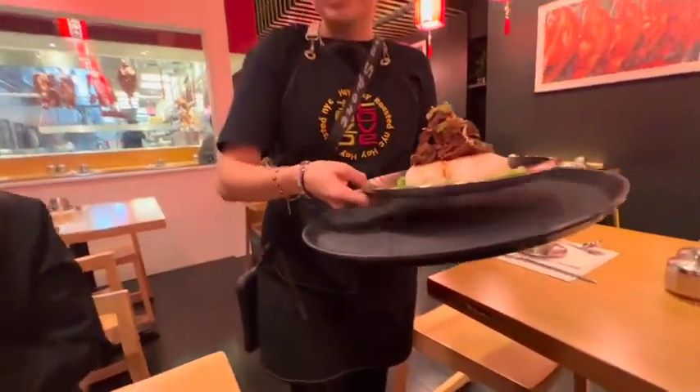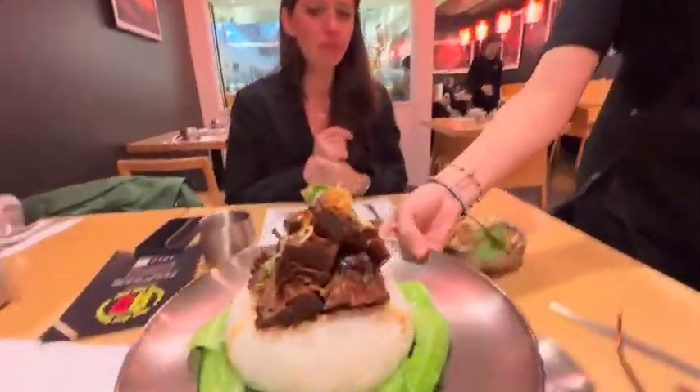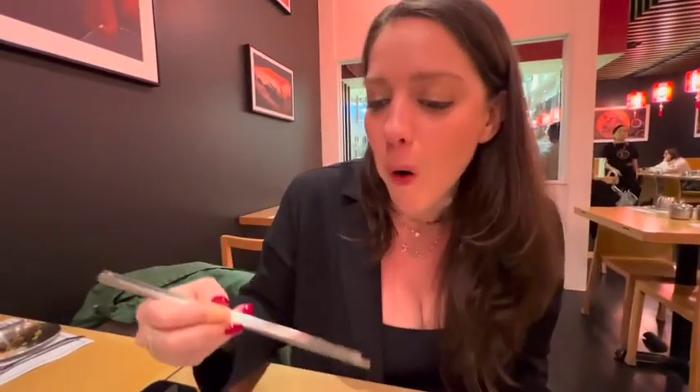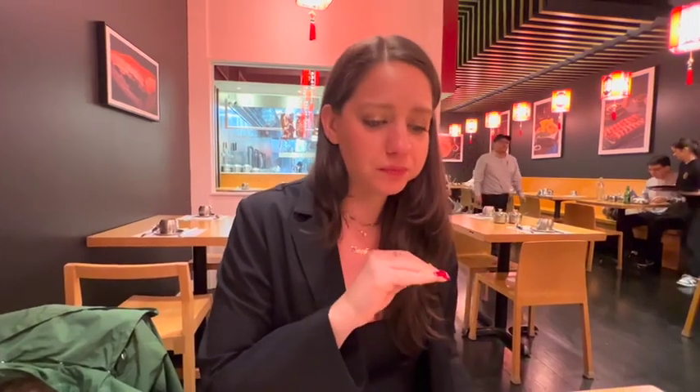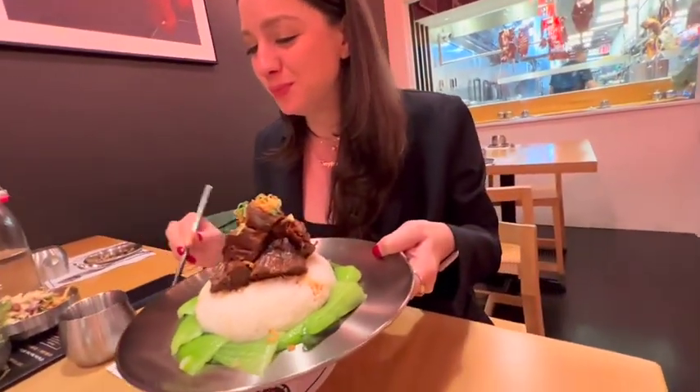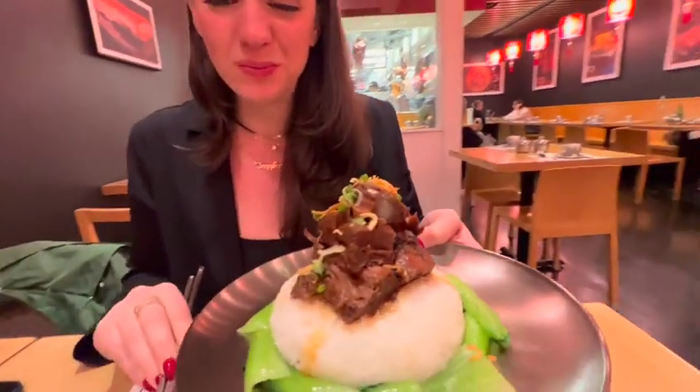Finally, we have the spicy brisket. Comes with veggies and rice. It melts in your mouth — there is so much flavor, and it's probably not the flavor you would expect. It's so good.